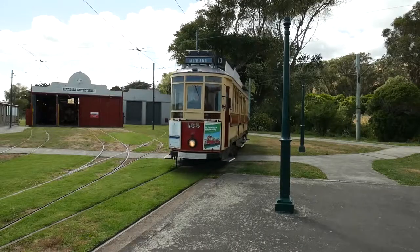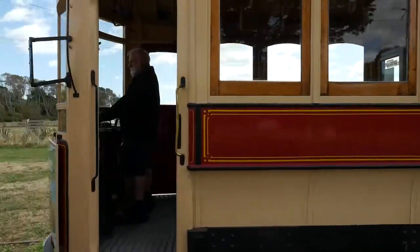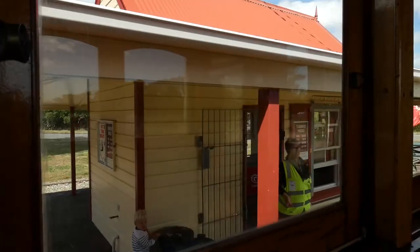Then it's all aboard a lovingly restored piece of history — a vintage tram that used to ply the streets of Wellington, where a friendly staff member will gladly share some lesser-known facts about this fully working treasure.